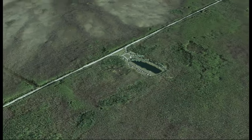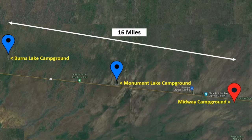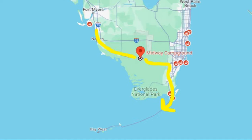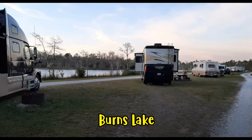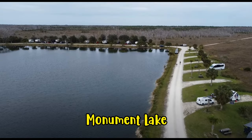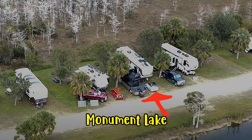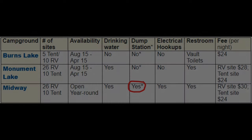As you can see, there isn't much of anything out here. There are three Army Corps campgrounds on Route 41 between Naples and Miami: Burns Lake, Monument Lake, and Midway. We have stayed at all three. This is a great route to take if you're working your way across Florida to go to the Keys. Burns Lake is strictly boondocking with vault toilets. Monument Lake is also boondocking but they do have restrooms with showers. Midway has electric and water hookup and a dump station. If you stay at Burns Lake or Monument Lake, you can use the dump station at Midway.